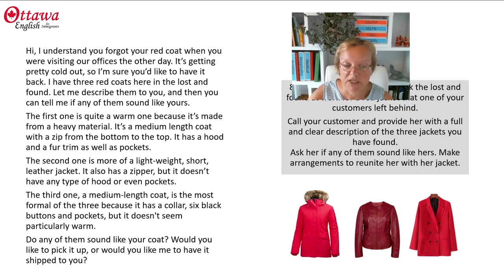The third one, a medium length coat, is the most formal of the three because it has a collar, six black buttons and pockets, but it doesn't seem particularly warm. Do any of them sound like your coat? Would you like to pick it up or would you like me to have it shipped to you?